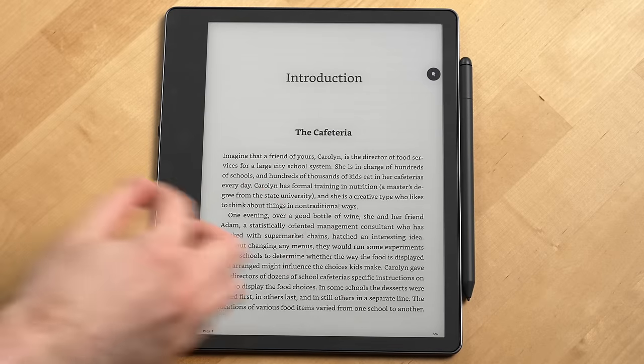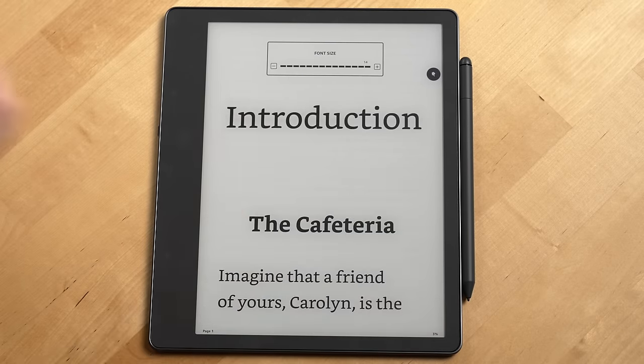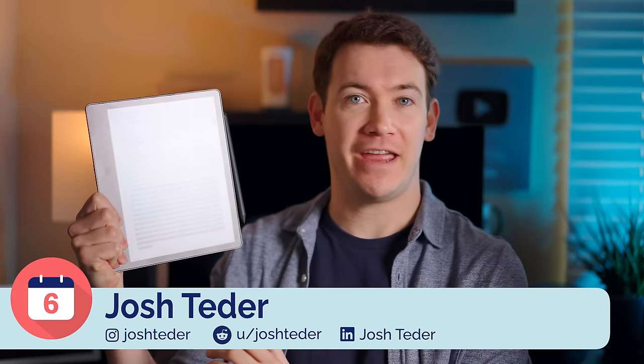And if you're someone who needs big text, this Kindle is perfect. You just use your fingers to pinch to zoom on text to increase or decrease the text size. That means you can spend more time reading line by line and less time just turning pages.